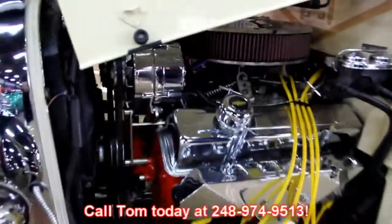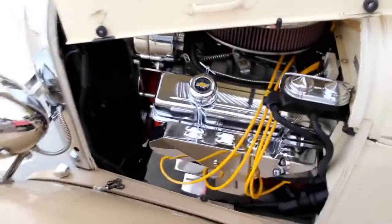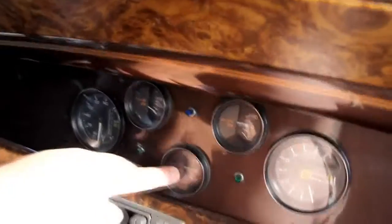Give us a call at 248-974-9513 and let Vanguard Motor Sales put this dream in your driveway. She drives real nice — look at that, no hands on the wheel. Beautiful car, real fun to drive. Sounds like they've got a gear drive on the timing chain there. Sounds like she's running a blower. Got the speedo working. Looks like oil pressure is good.